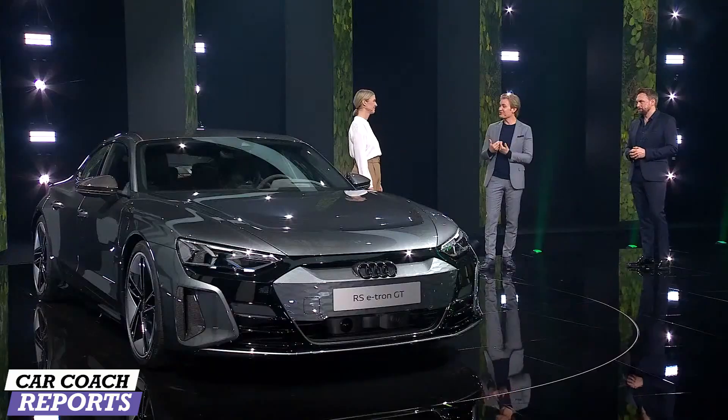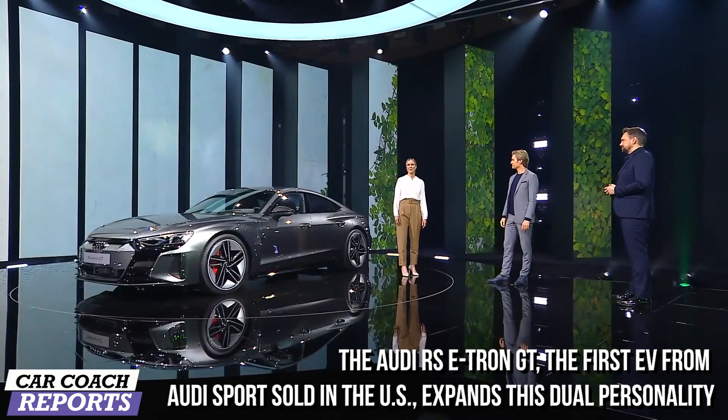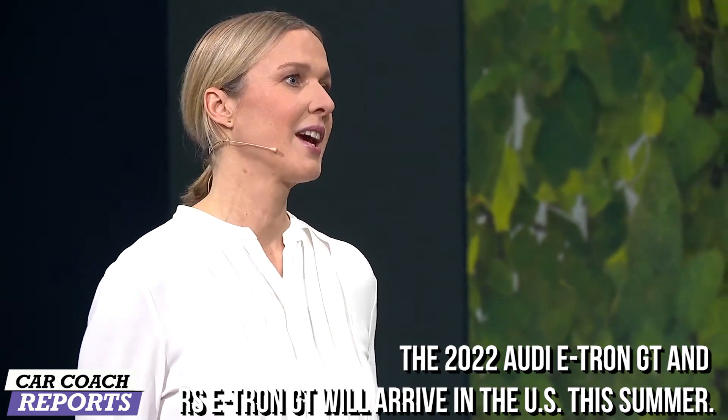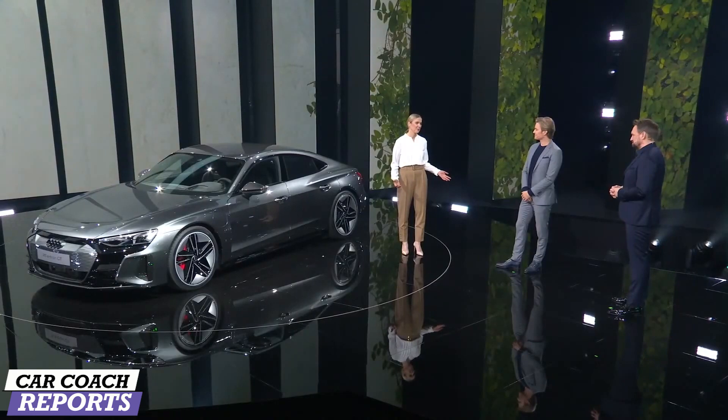Böllinger Höfe is our flagship project, but what else is Audi doing to become more sustainable? Sustainability is a core value at Audi — it's an integral part of the corporate strategy with focus on climate change. We aim to be CO2-neutral by 2025 at our production sites. Production in Brussels, Győr, and Böllinger Höfe is already CO2-neutral on balance. Besides that, we will introduce more than 30 electric vehicles by 2025, 20 of them fully electric.